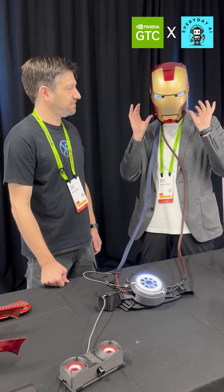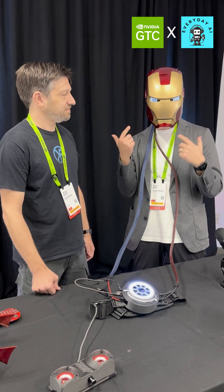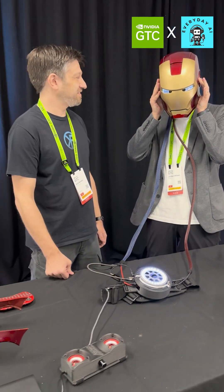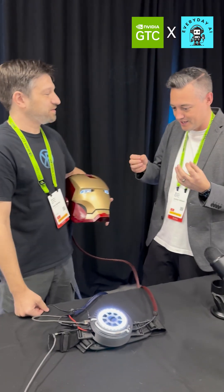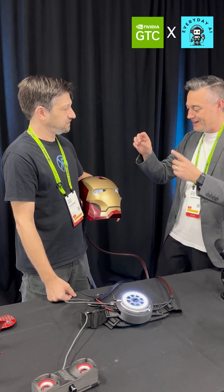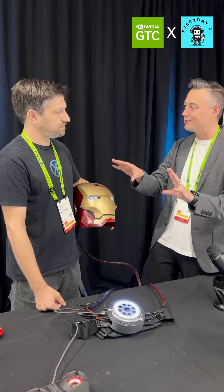I'm going to go ahead and take it off and give you a quick run through of what it is. I literally feel like Iron Man in here. So let's go ahead, take this off and introduce Chris Kersey, who is the inventor of this amazing thing.